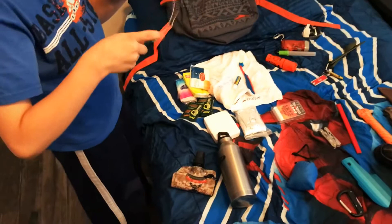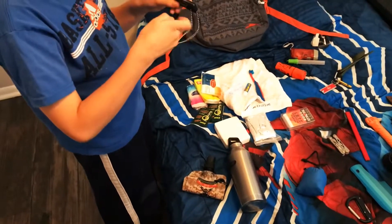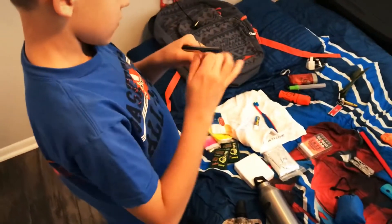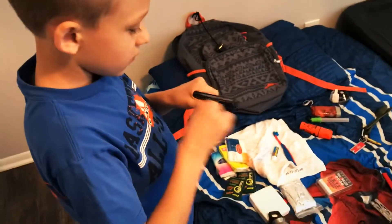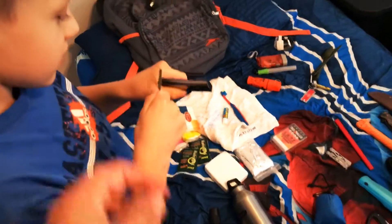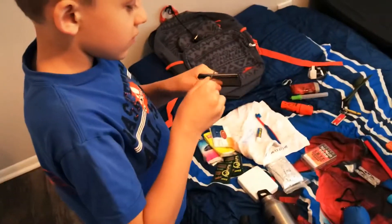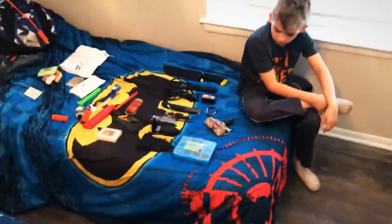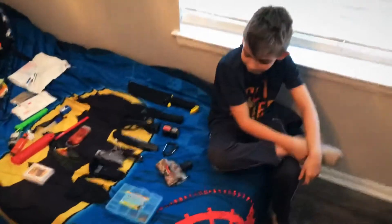Your fire striker, right? Yeah, which you're learning how to use, right? Yep. There you go — you got it turned upside down. There you go. Almost had it. There you go. You're learning it, huh? Yep. Which also has a compass and a mirror on it. All right, let's see what Braylon's got in his bug out bag.